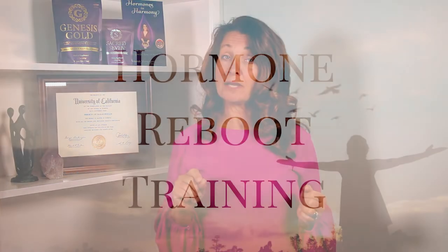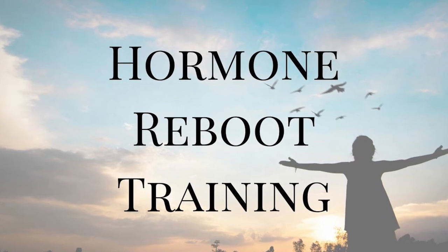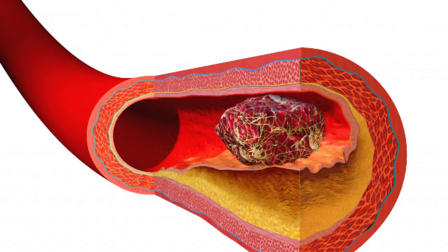Estrogen side effects are something we talk a lot about in our hormone support group, which is free. You can join by signing up for our hormone reboot training. If you have a family history of blood clots, and especially if you've ever had a blood clot, then you are not a candidate for oral estrogen therapy, especially in birth control pills. Talk to your healthcare provider to see if you might use estrogen transdermally through the skin or intravaginally. I'll see you in the next video.